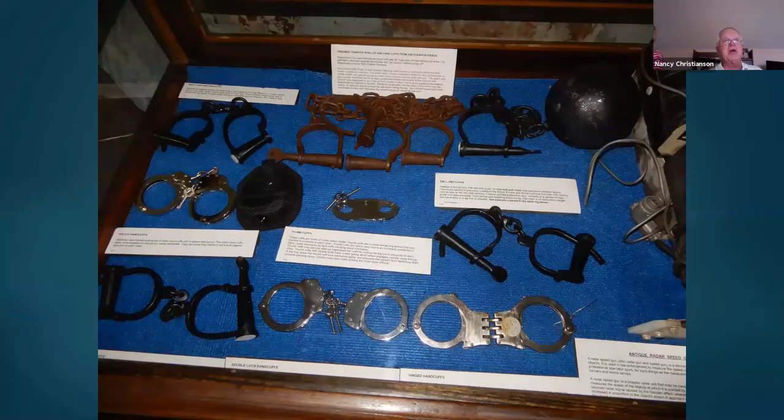What is a jail without some kind of restraint devices? Here we have our collection of handcuffs. In the center, you see a thumb cuff. Towards the back, you'll see a reproduction of Alcatraz chains — the chains were around the ankle and on the arms. And on the right-hand side, you can see the old ball and chain.